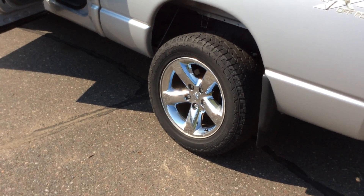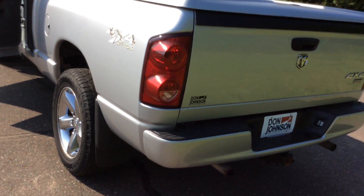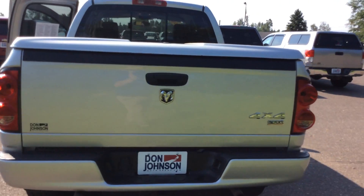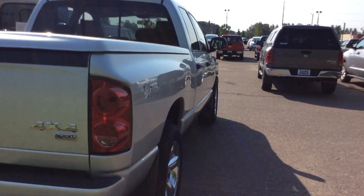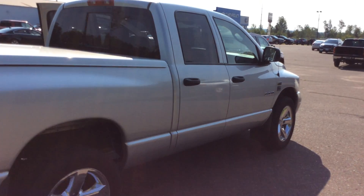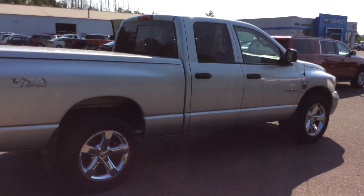Again, if you have any questions on this truck, you're welcome to give me a call. My name is Todd Anderson and my direct line is 715-475-1432. The stock number on this truck is H16204B.